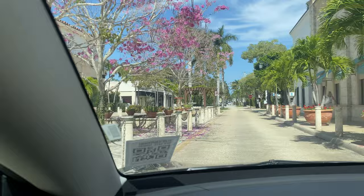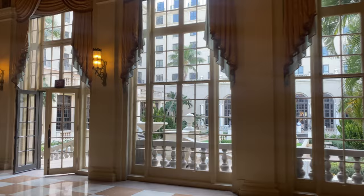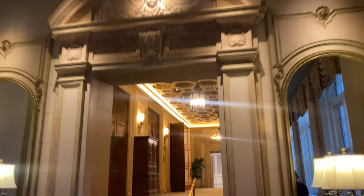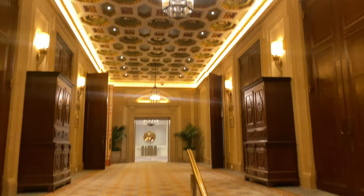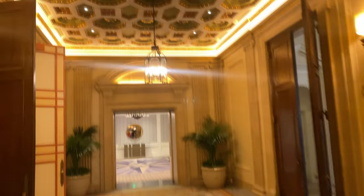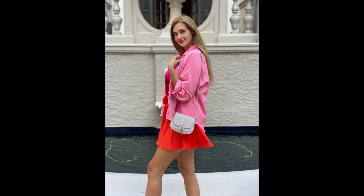If I had to pick one place that is the most Instagrammable in Palm Beach, it would definitely be The Breakers Hotel. First known as the Palm Beach Inn, the original hotel was opened on January 16, 1896 by business tycoon Henry Flagler to accommodate travelers on his Florida East Coast Railway. This hotel is a historic Renaissance Revival style luxury hotel, and literally everywhere you look is purely beautiful and lavish. This is one you just cannot miss on your visit to Palm Beach.